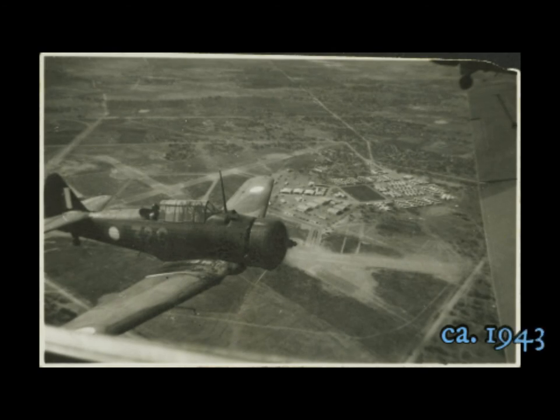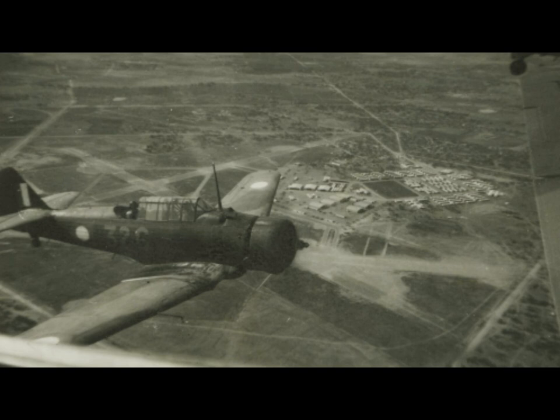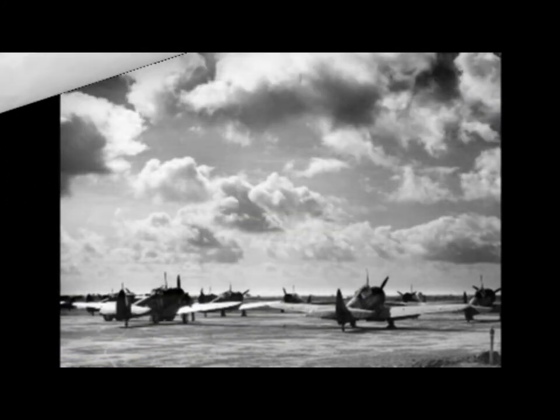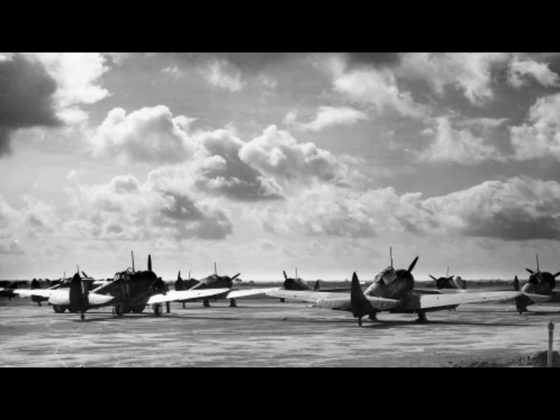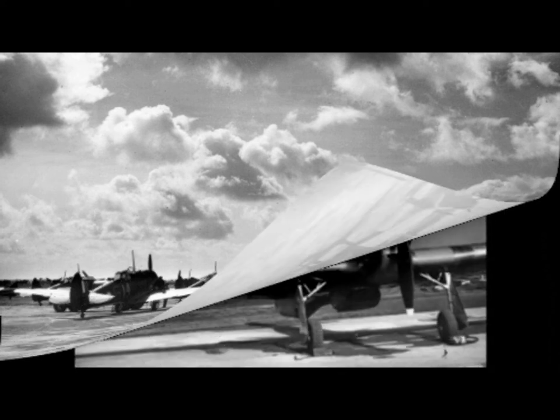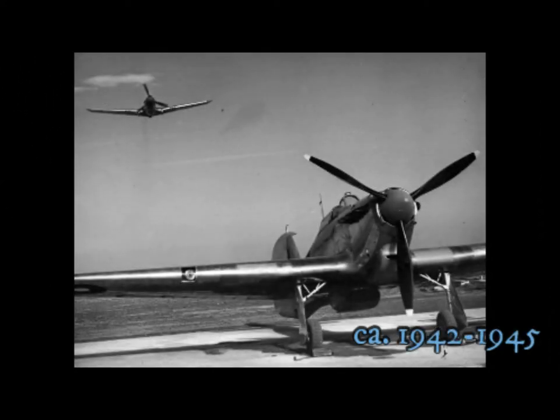Wirraway aircraft over Mildura, Victoria. Wirraways on the tarmac awaiting their trainee pilots. A photograph taken from Point Cook, Victoria.